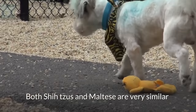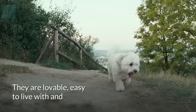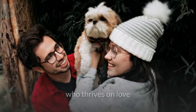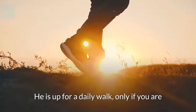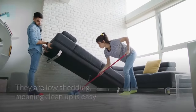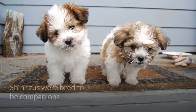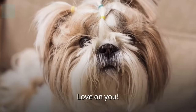Both Shih Tzus and Maltese are very similar and rank high on many dog owners' lists. They are lovable, easy to live with, and are super cute and friendly. The Shih Tzu is a gentle, affectionate dog who thrives on love. It's low maintenance and doesn't require a lot of strenuous activity — up for a daily walk only if you are. They are low shedding, meaning clean-up is easy. Shih Tzus are very quiet dogs and faithful companions, great with children and people of all ages. Shih Tzus were bred to be companions, and that's exactly what they desire to do — love on you!